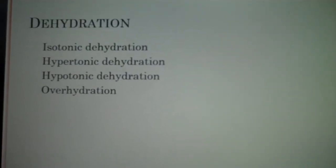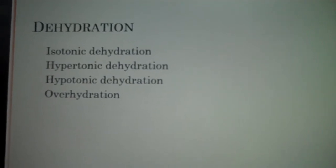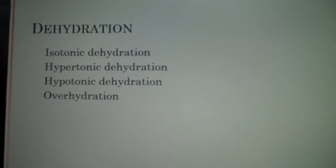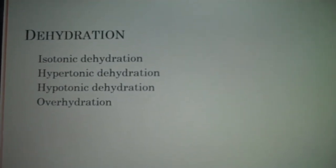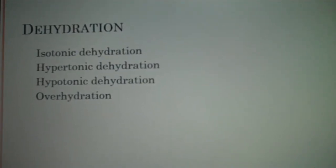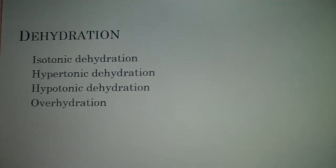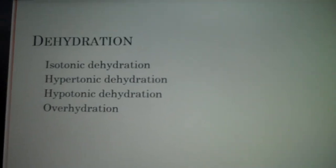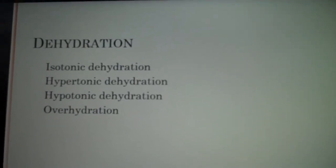Hypertonic dehydration: the extracellular fluid is left with excess sodium because water loss is greater than sodium, causing a shift from intracellular to extracellular. The water moves out of the cells and shrinks the cells. An example of this would be dehydration with DKA. For the severely hypertonic dehydrated patient we could give a hypotonic solution such as half normal saline, which allows water to shift back into the cell.